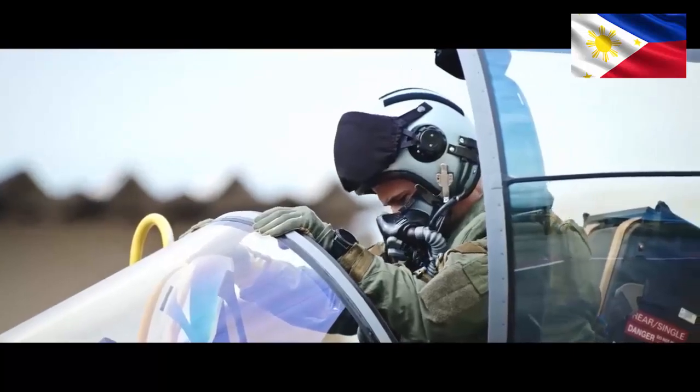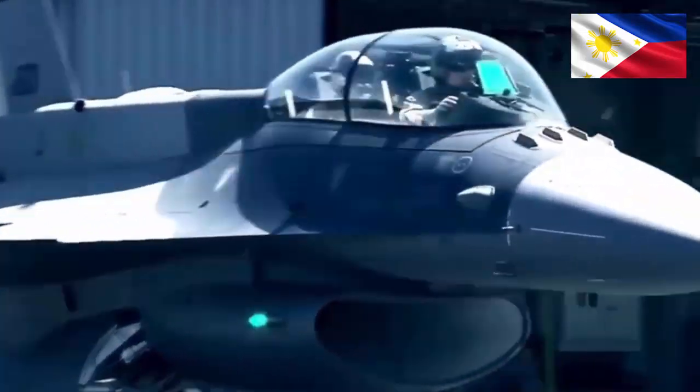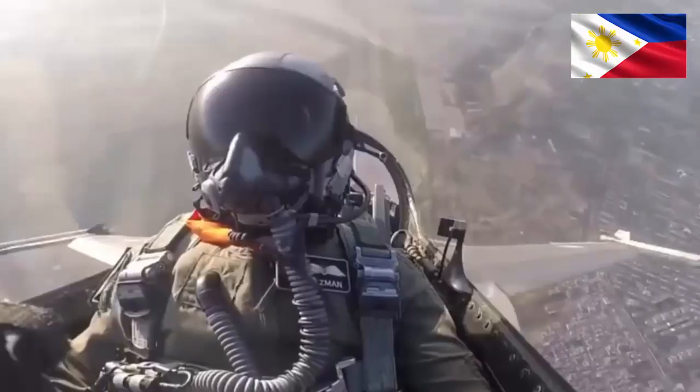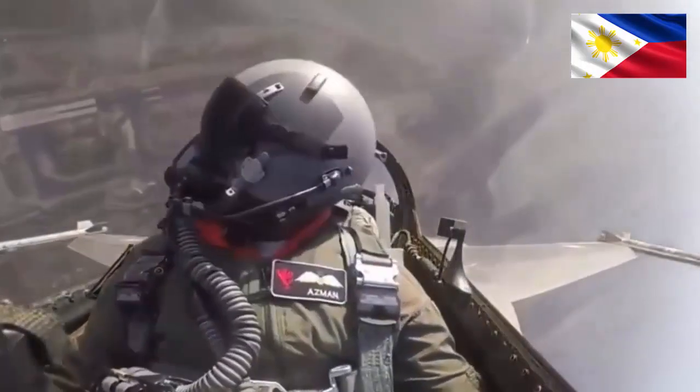The F-16, while no slouch in agility, relies on a conventional layout, offering slightly less edge in tight turns but compensating with superior sustained high-speed performance.